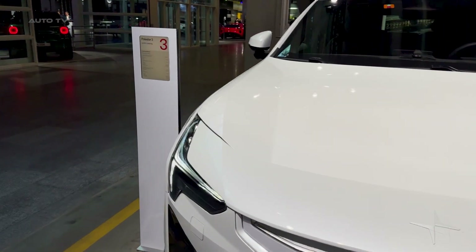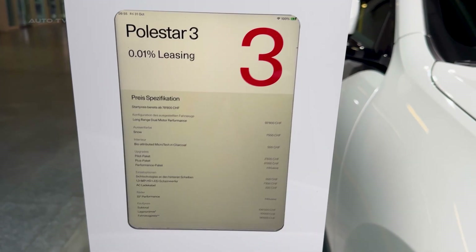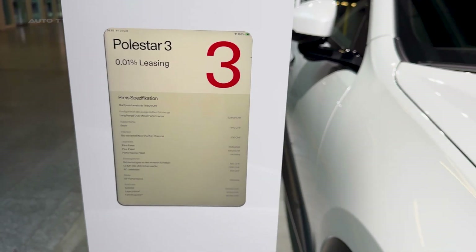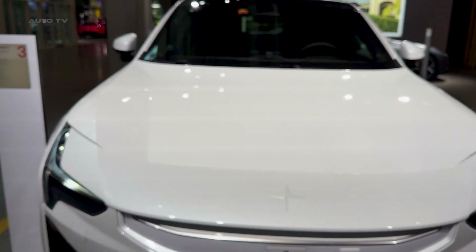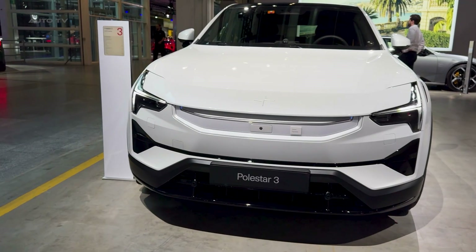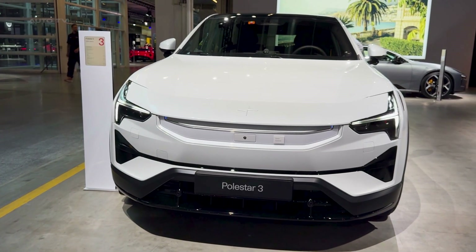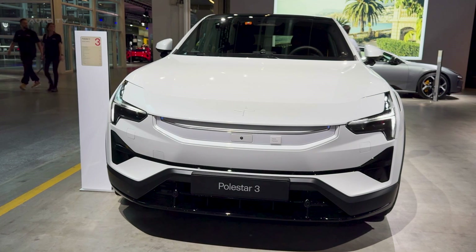So let's talk money. The rear-motor version starts at £69,990. The dual-motor is £77,990. The performance is £91,990. That puts it directly against the Audi Q6 e-tron, the BMW iX, and the Porsche Macan EV — but with better charging, more power, and Google built in.